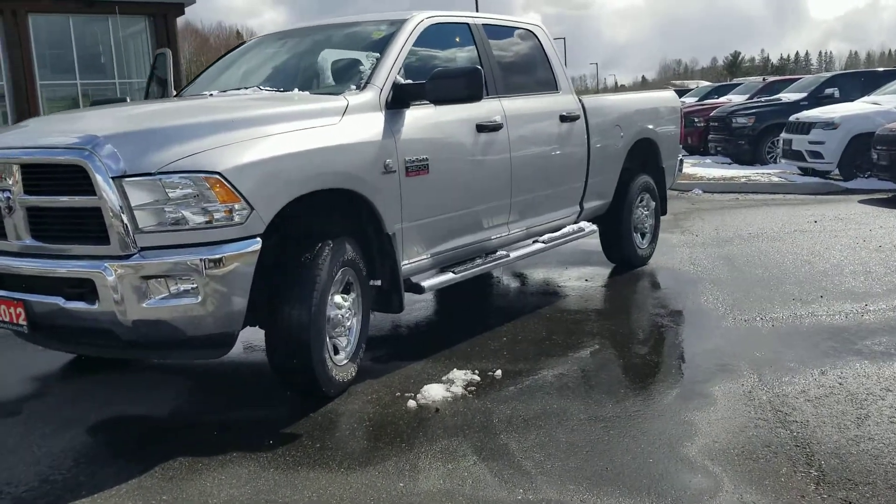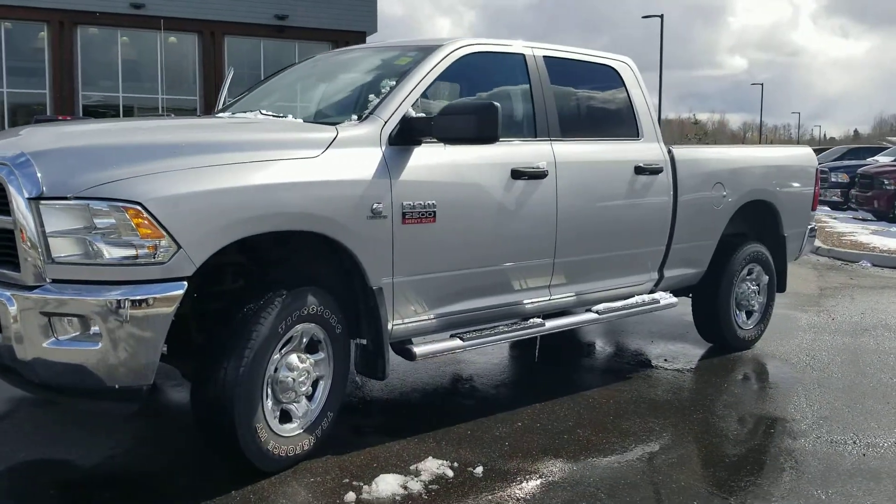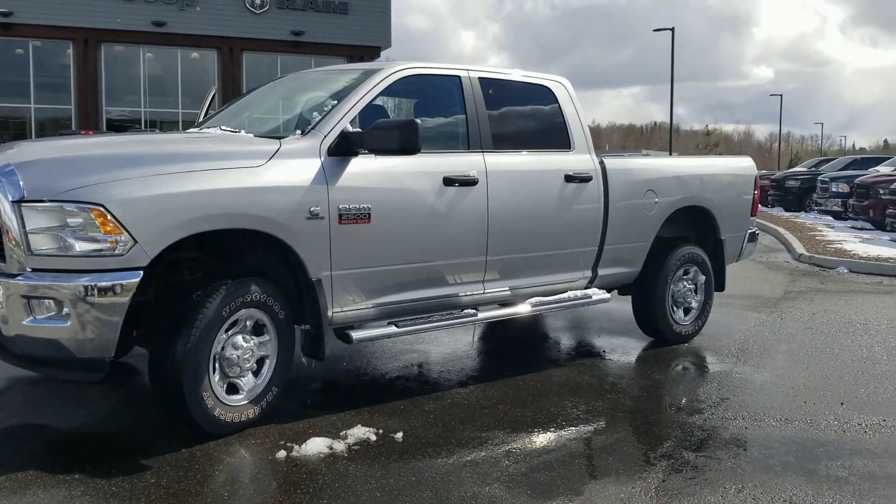All in all, the truck appears to be in great condition for its age and kilometers. There are no accidents reported, and I've shared the Carfax history report.